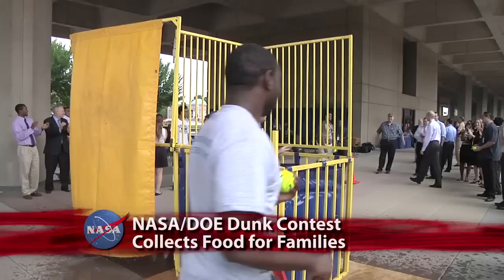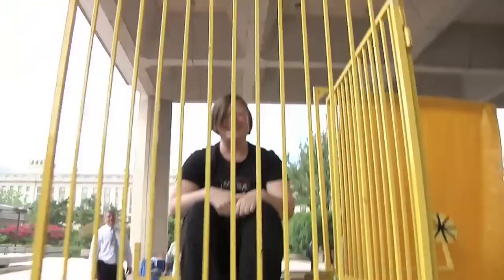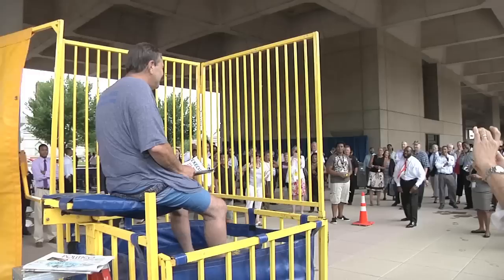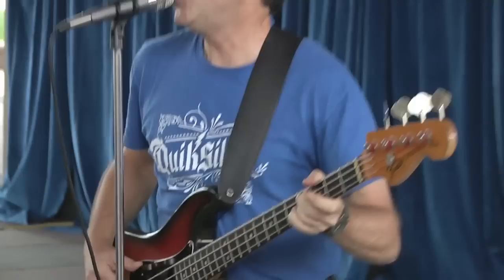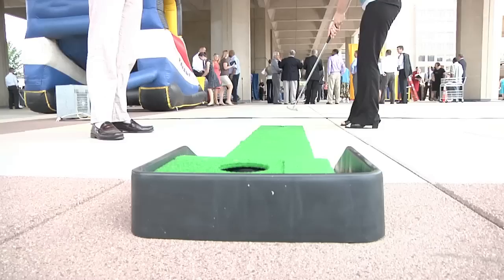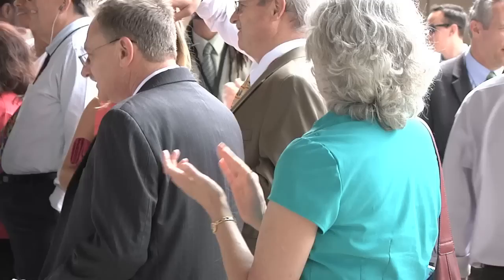NASA faced off with Department of Energy staff during a dunk contest in support of the Fed's Feed Families program. The event took place in the West Plaza of DOE near the National Mall. NASA's best throwing arms went up against those of the Department of Energy with at least five pounds of food donations on the line for each round. Music, pep talks, games, and food were also included in the morning's fun. The government-wide Fed Feeds Families program collects more than a million pounds of non-perishable goods each year to help feed the hungry across the country.